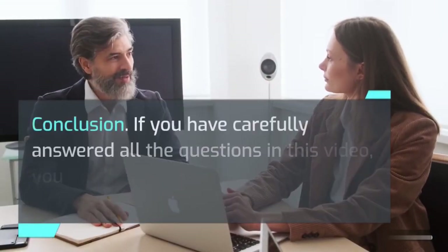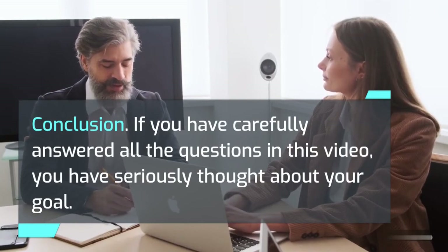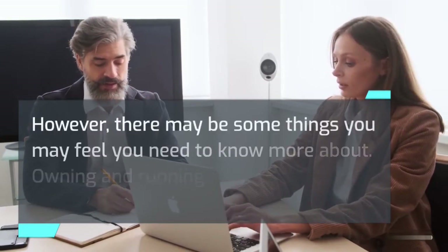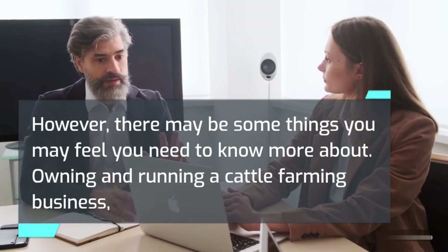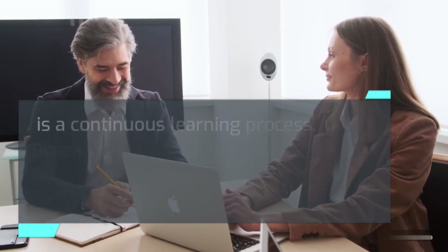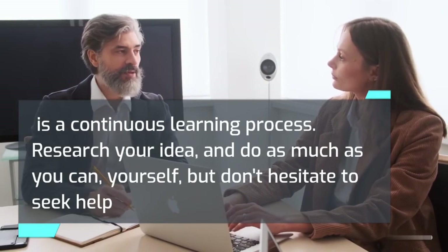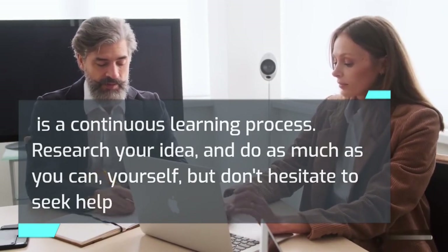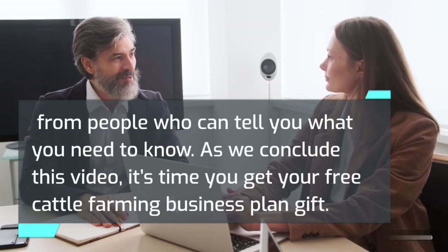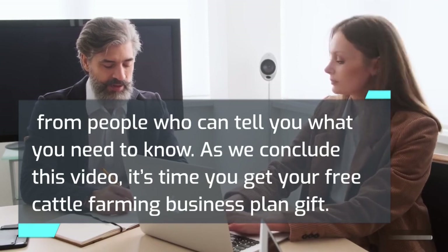If you have carefully answered all the questions in this video, you have seriously thought about your goal. Owning and running a cattle farming business is a continuous learning process. Research your idea and do as much as you can yourself, but don't hesitate to seek help from people who can tell you what you need to know. It's time to get your free cattle farming business plan gift — go to the description below this video to get it now. It is completely free, no strings attached.